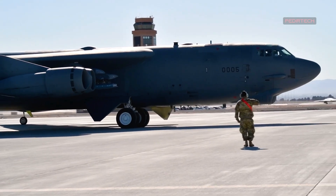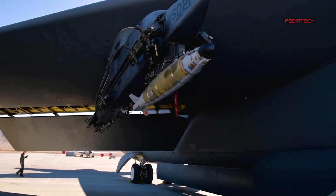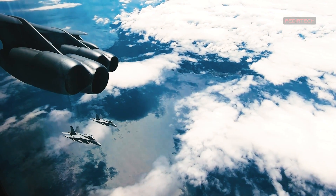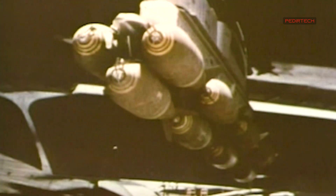Today, the B-52 continues to serve as a key asset in the USAF's arsenal. It is used for a variety of missions, including strategic bombing, close air support, and maritime operations.